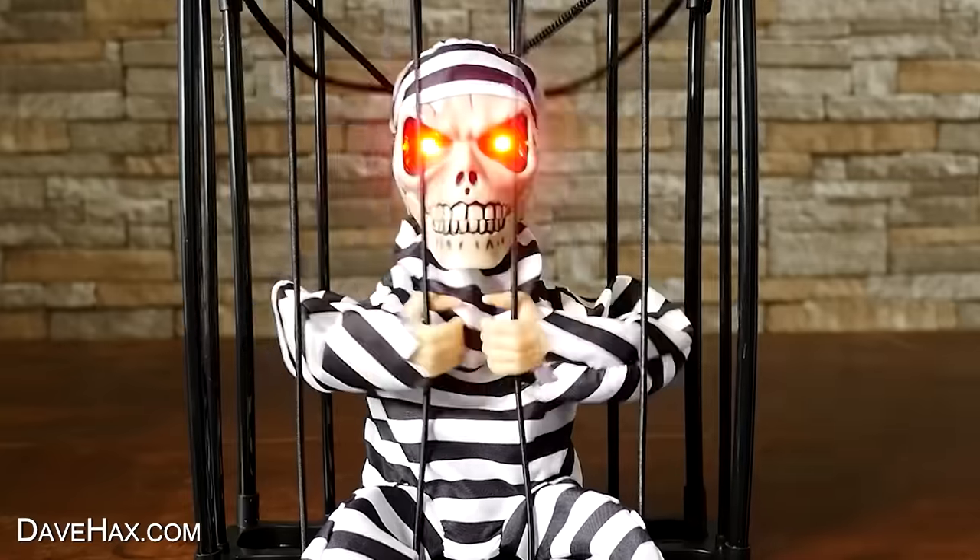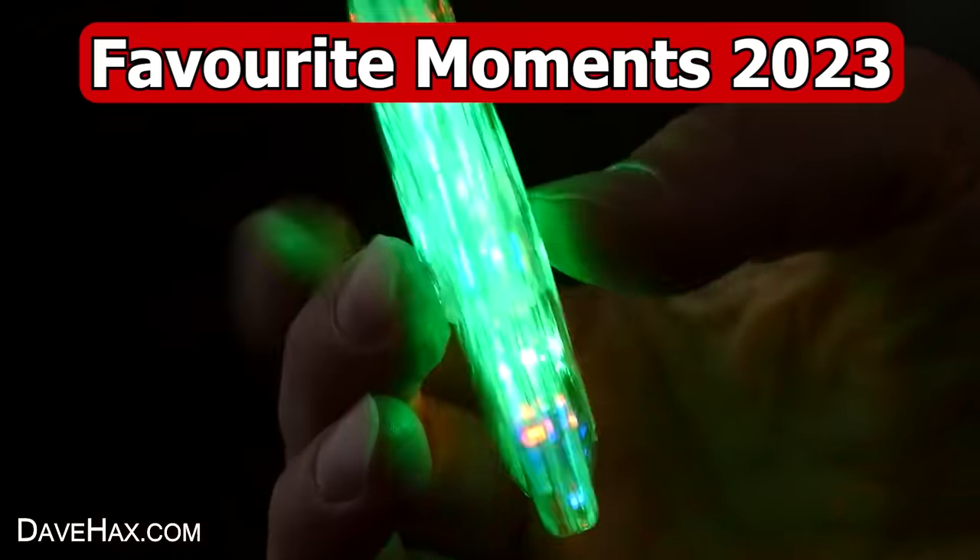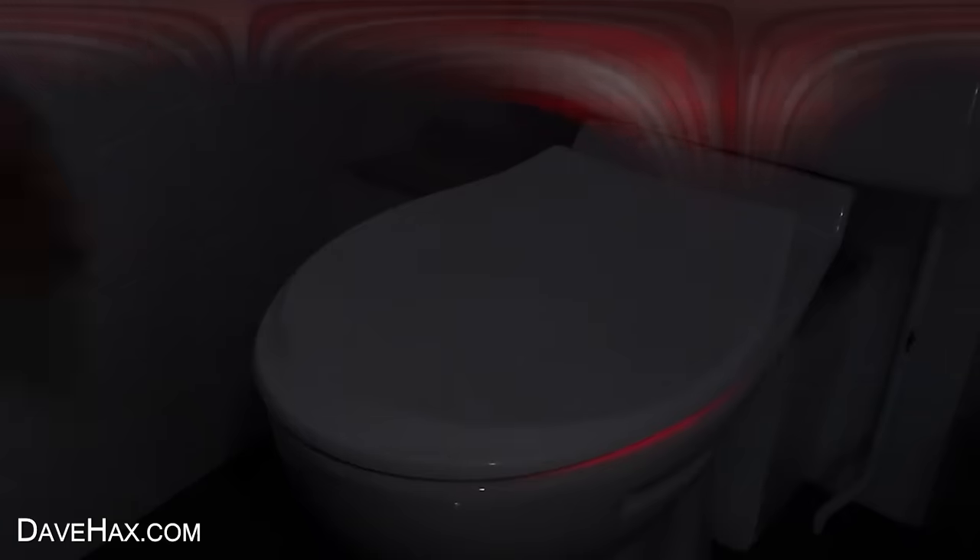I found all sorts of cool gadgets and devices this year, and as this year draws to an end, I'm going to take a look back at some of my favourite moments.